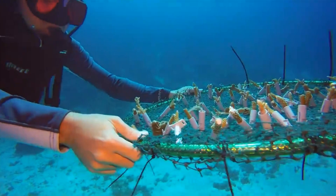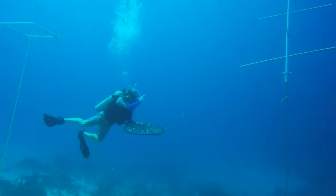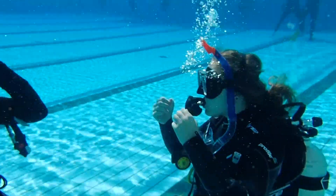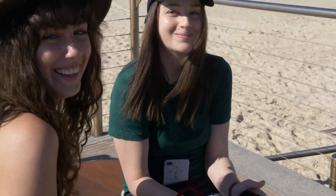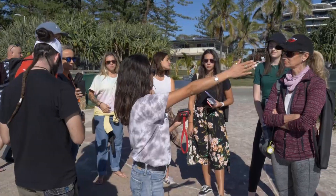Envirotech Education are dedicated to the future of our world and are therefore proud to acknowledge that we have written, have had accredited, and are delivering the first marine certificate course in the entire world. We currently have our first marine class, made up of international and domestic adult students in Australia.